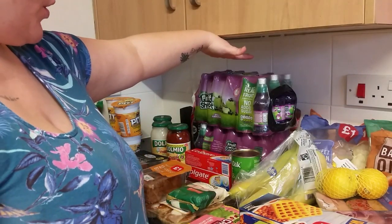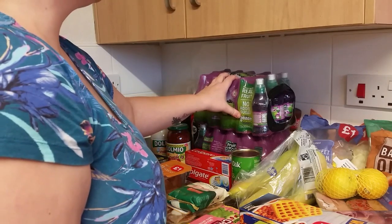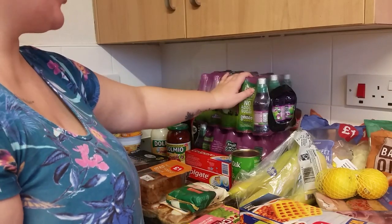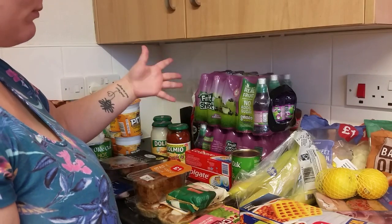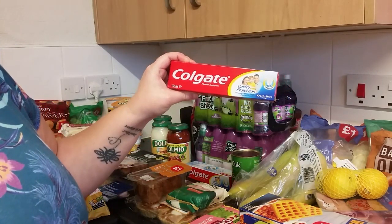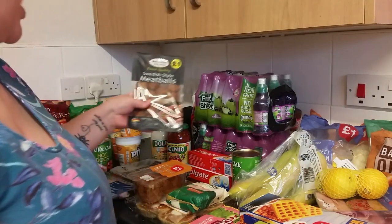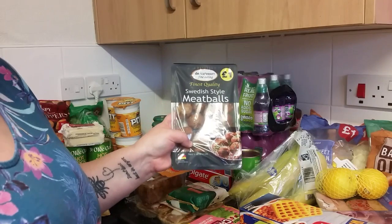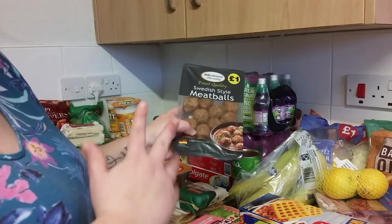We have some fruit shoots — 30 altogether. It was two for six pounds on offer, so we thought we'd get those. They're easy to throw in my bag if we go to the park. We've got two cavity protection Colgate fluoride toothpastes — on offer for two for £1.50, so we grabbed two. We thought we'd try these Swedish style meatballs because we like the IKEA meatballs but we don't get to IKEA often, so we'll try these and see if they taste similar — we'll let you know.